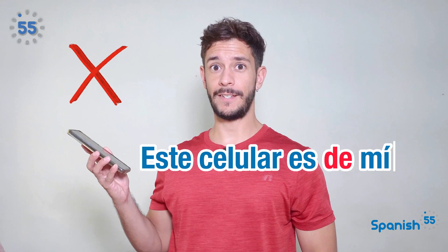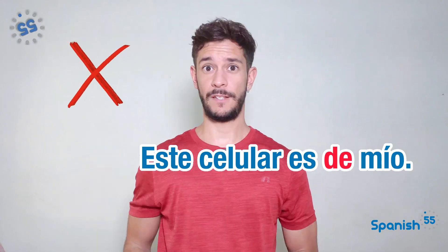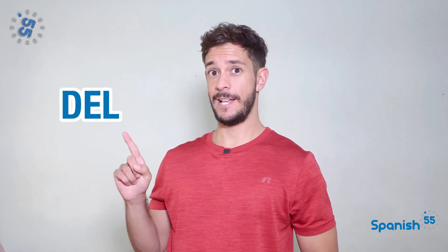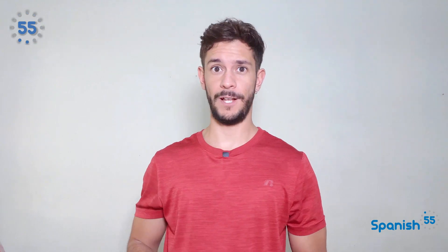You couldn't say, Este celular es de mío. Instead, you would only say, Este celular es mío. And what about the word del? Have you ever heard of it? When we are speaking about possession, these other words come into play.